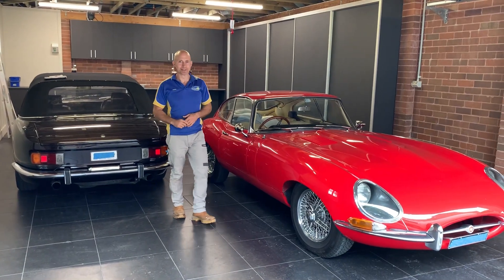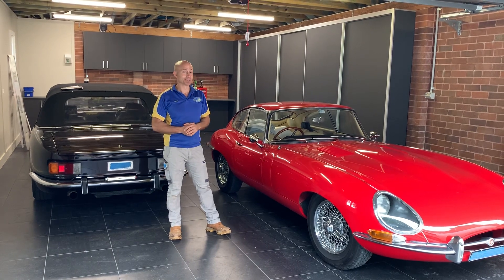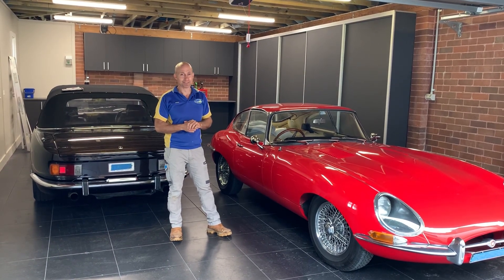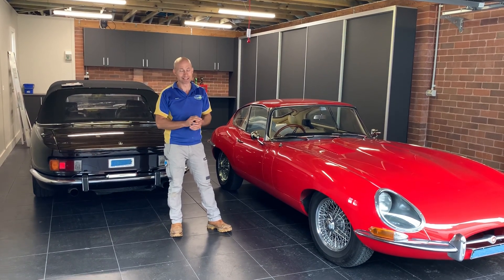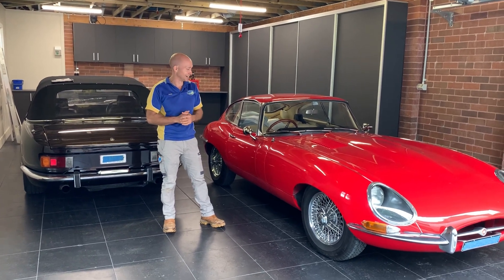G'day and welcome back to another episode of Garage Blitz TV. Today we're in Mosman and it's a special day for me. We did one garage a while ago with Shannon — we did Alan Border's old home, and obviously Shannon's way into cricket — but this time it's my turn and I'm into the cars.